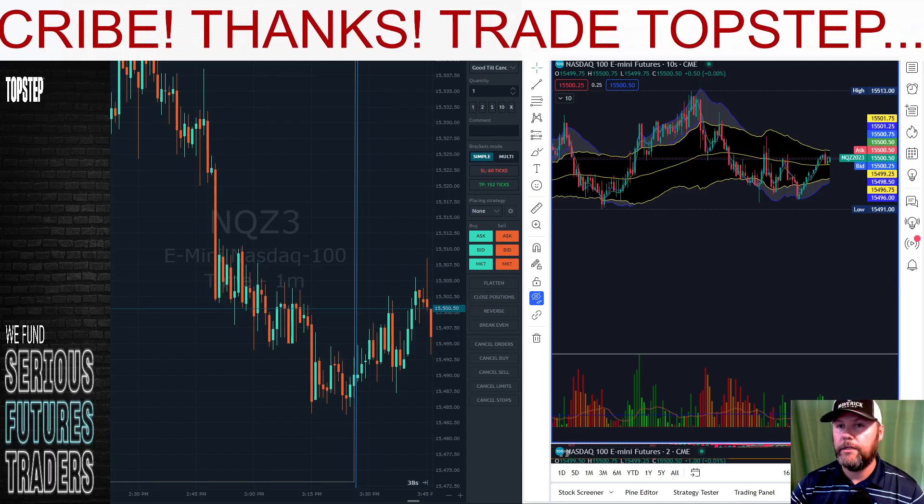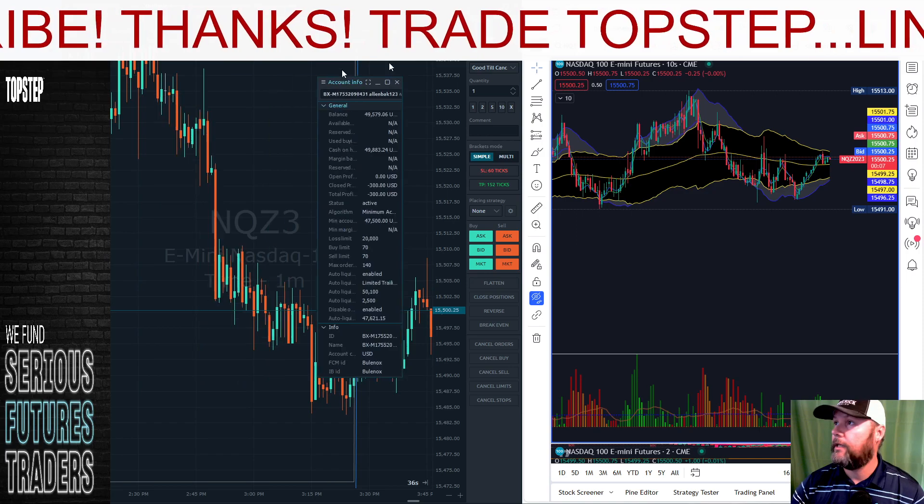Alright, good afternoon everybody, welcome to the daily recap. Let's go over how the day went.